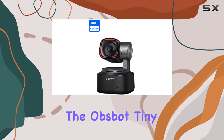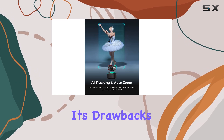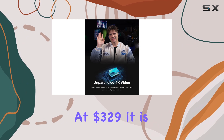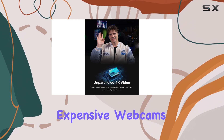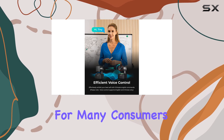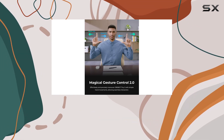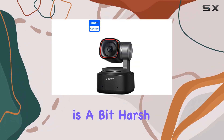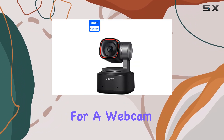However, the OBSBOT Tiny 2 isn't without its drawbacks. The most obvious one is its price. At $329, it is one of the most expensive webcams on the market, and it may be out of reach for many consumers. Additionally, while the camera excels in many areas, the microphone sound quality is a bit harsh, which is a letdown for a webcam at this price point.